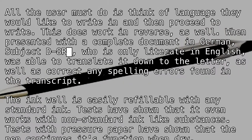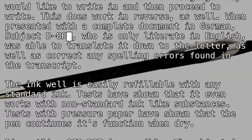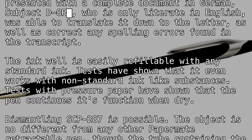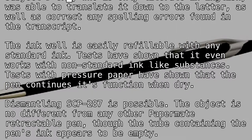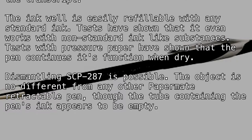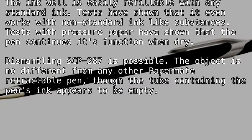The inkwell is easily refillable with any standard ink. Tests have shown that it even works with non-standard ink-like substances. Tests with pressure paper have shown that the pen continues its function when dry. Dismantling SCP-287 is possible. The object is no different from any other Papermate retractable pen, though the tube containing the pen's ink appears to be empty.